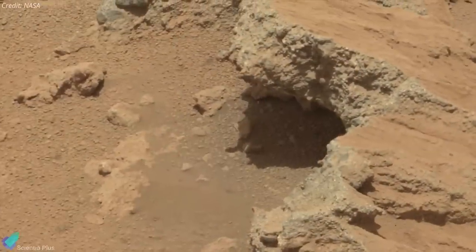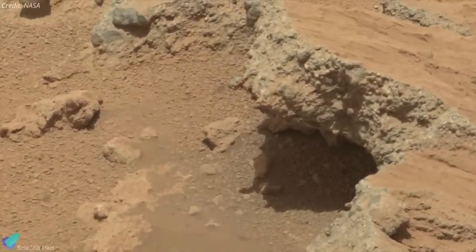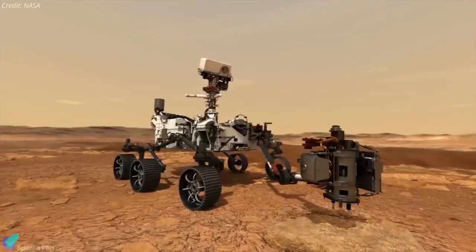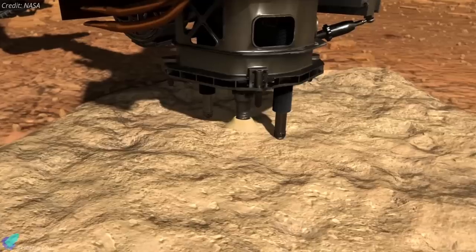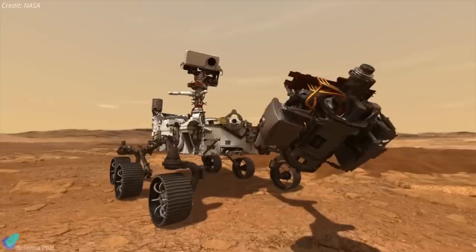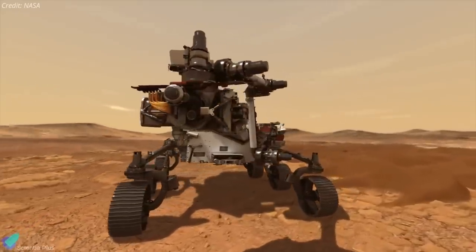The rover is scouting out targets in a geologically interesting part of Jezero that the mission team calls 'crater floor fractured rough.' Perseverance will study its chosen target in detail with a variety of instruments before actually collecting material in a multi-step process that will take about 11 days from start to finish.